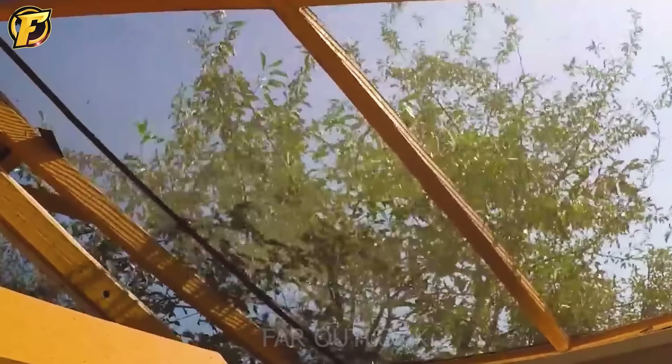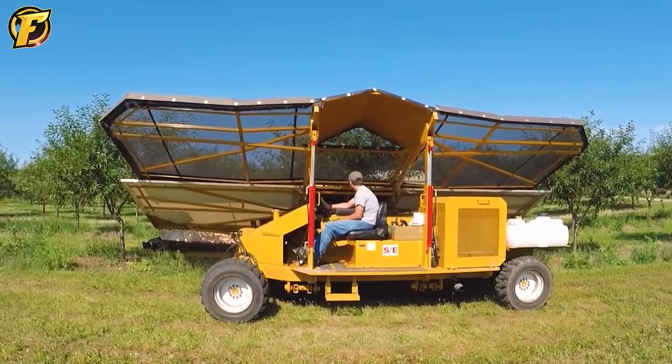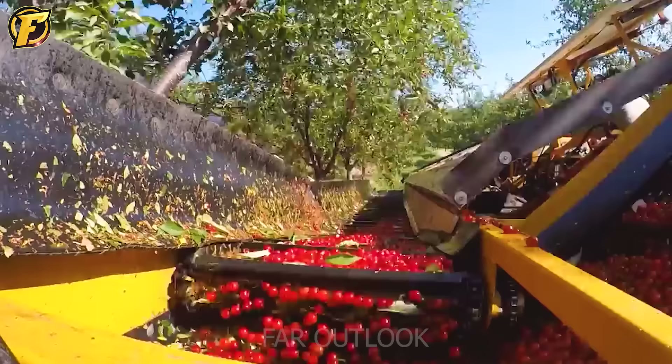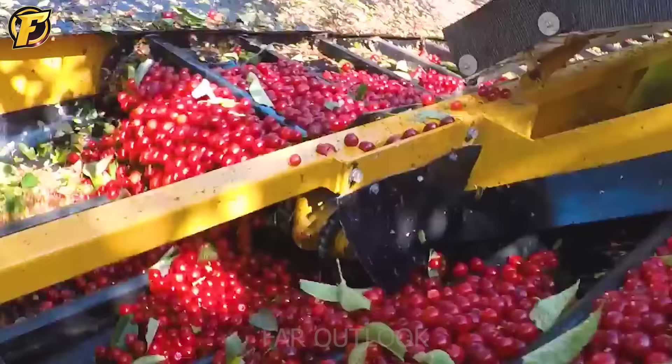The GVF Double is a modern and efficient cherry harvester. This device is designed with two inclined staircases, which help increase the harvesting capacity and save time for users. During operation, the machine moves on the rows of cherry trees with precision steering wheels. The inclined staircases can be adjusted to fit the height of the cherry tree, thus ensuring the entire crop is harvested.